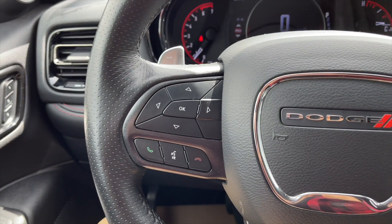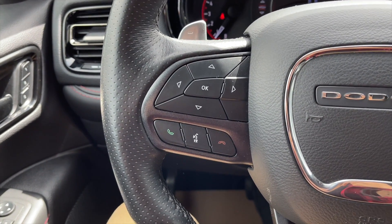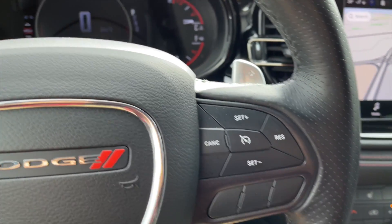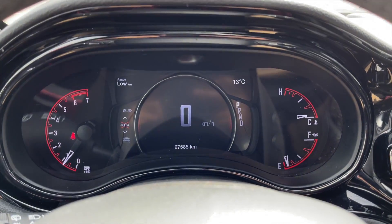Let's look inside now. On the left side of the steering wheel you get all your speedometer controls along with your voice command and Bluetooth controls. On the right are your cruise control settings. Here's a view of the speedometer.